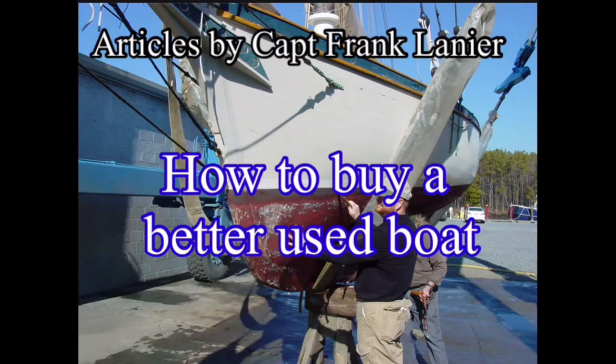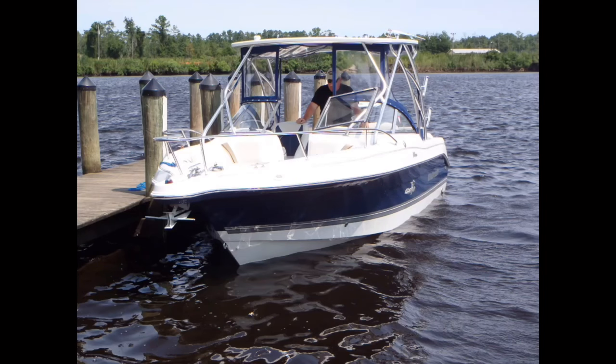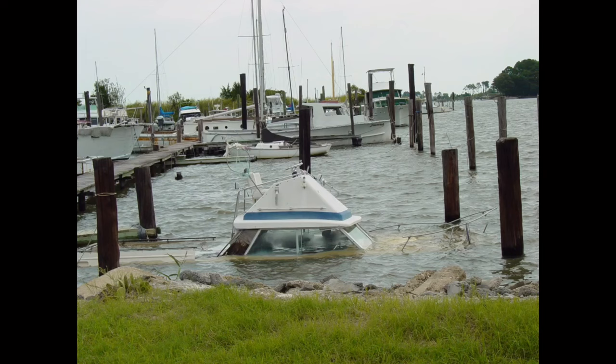How to buy a better used boat. Searching out a bargain seems to be written in collective human DNA — beating the printed price is the modern substitute for bringing down that woolly mammoth. But all too often the bottom line becomes the end-all be-all of the hunt. Some things cost less for a reason and sometimes these reasons outweigh the supposed good deal. Here's a look at six pitfalls that can turn your dream boat into the proverbial hole in the water.